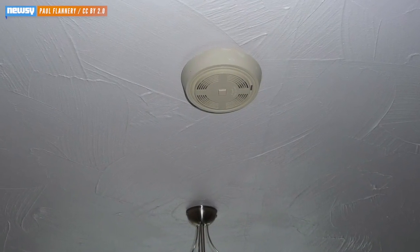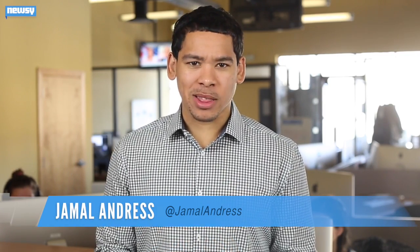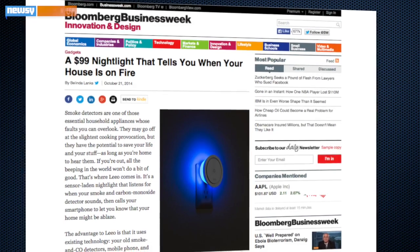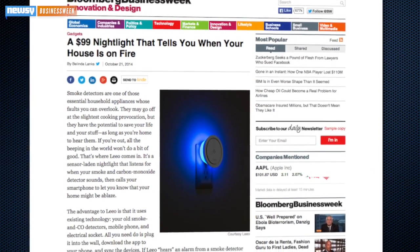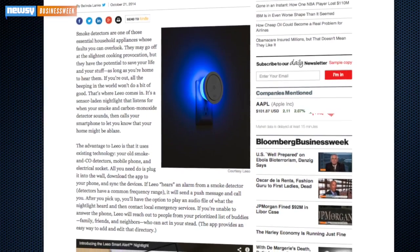We've heard of smoke detectors warning us if there's a fire in the house. But what about a fancy night light that does that too? Business Week found one, and the beauty of it is it works with existing technology that's likely already in your home — a smoke detector and a smartphone.